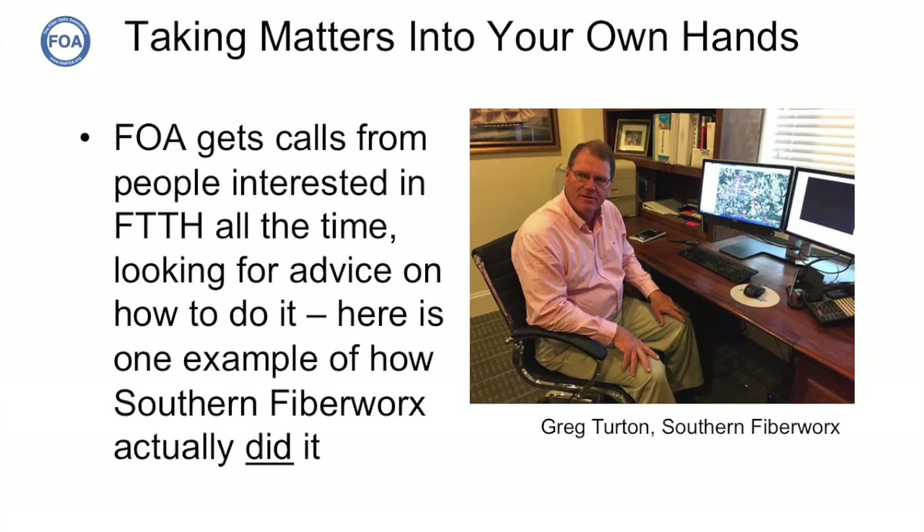FOA gets lots of calls from people asking us about their fiber optic projects. Over a year ago, we got a call from Greg Turton. Greg was a home developer in Cordell, Georgia, a small town of about 11,000 to 12,000 people, off of Interstate 75, about an hour and a half south of Atlanta. This small town had really terrible internet service and not so great phone service. Greg knew he was never going to get a major player to come into the town, but as a developer, he knew how to do things. What he wanted to know was: could he do a fiber to the home system himself?